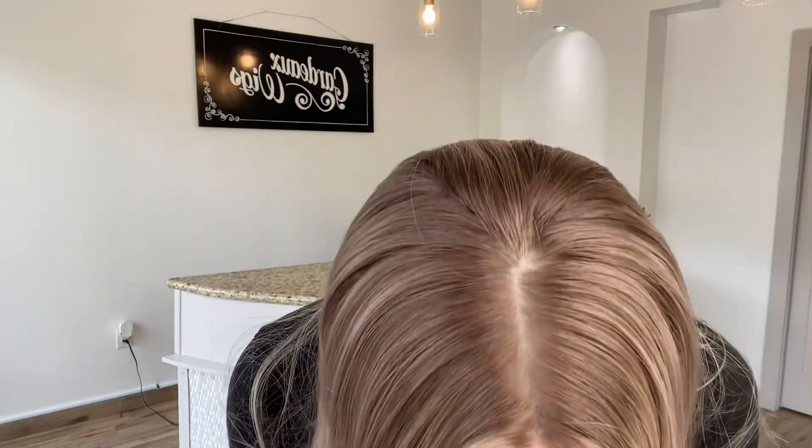This is a silk top with a lace front. I think I got it a little crooked. Silk top with a lace front. Deluxe Mongolian hair, bleach knots.